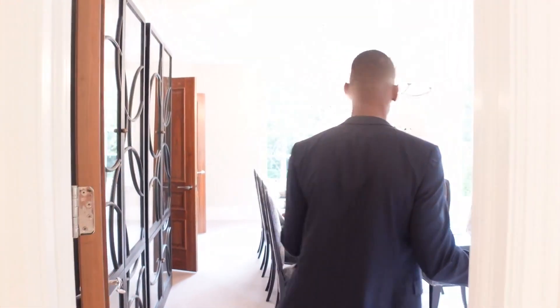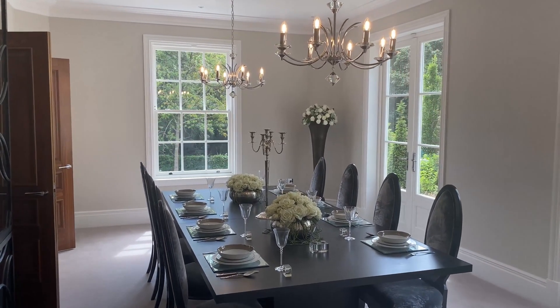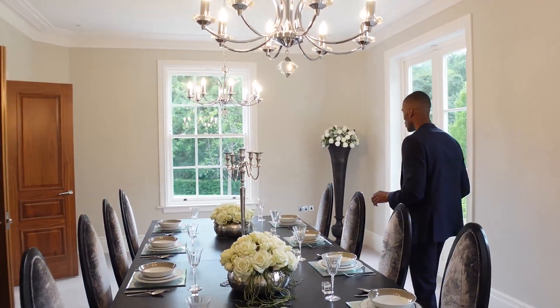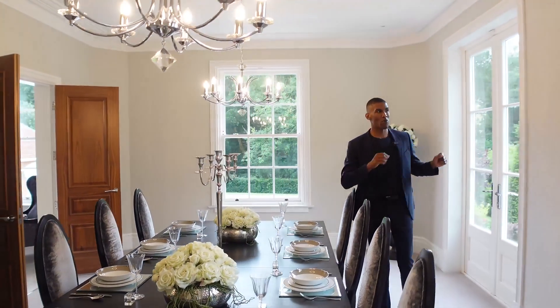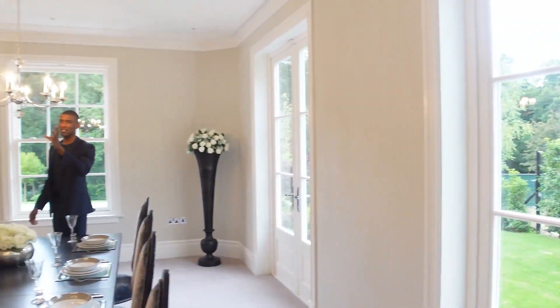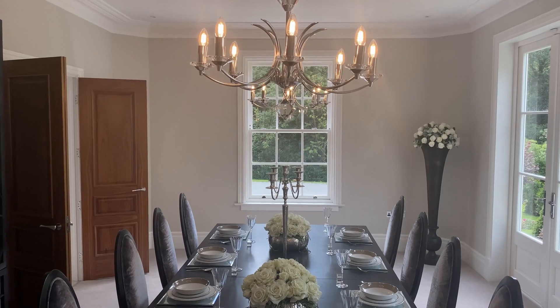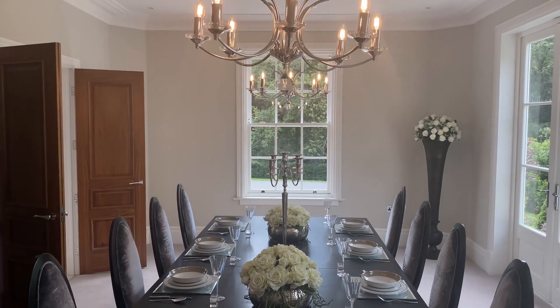Coming into the formal dining room — a glorious space. We have seating for eight at this table, dressed very well. You have two doors behind me with access to the gardens and your double chandeliers to set the room off nicely. This is where the fine dining will be happening with all your friends and family.